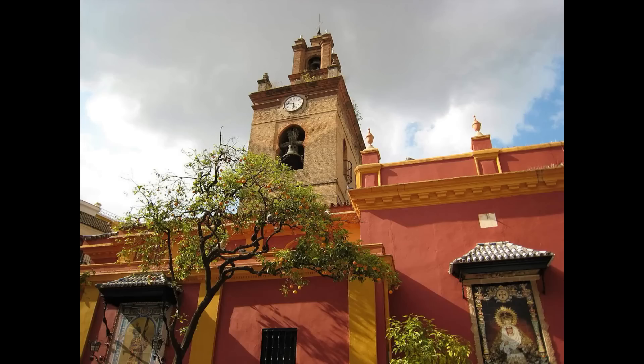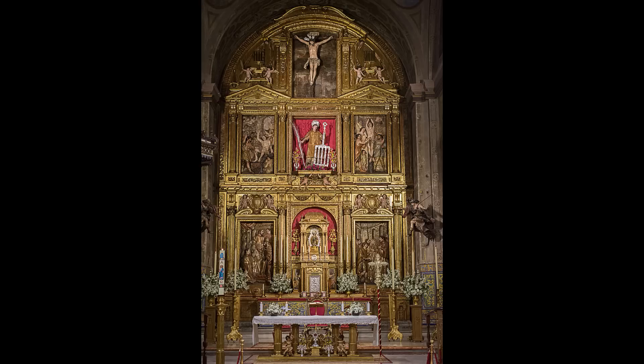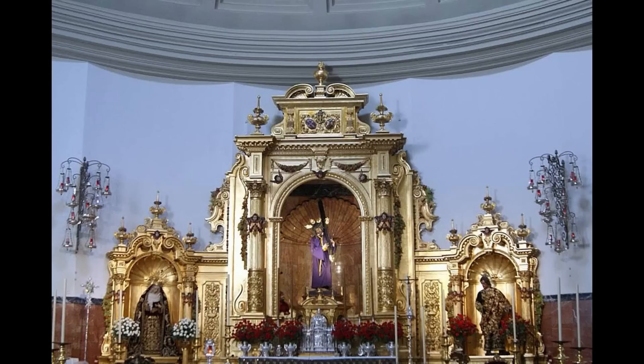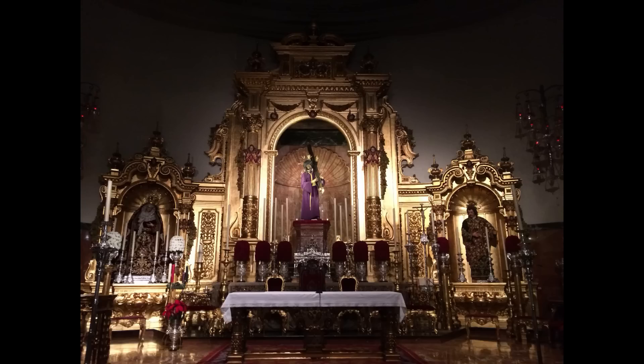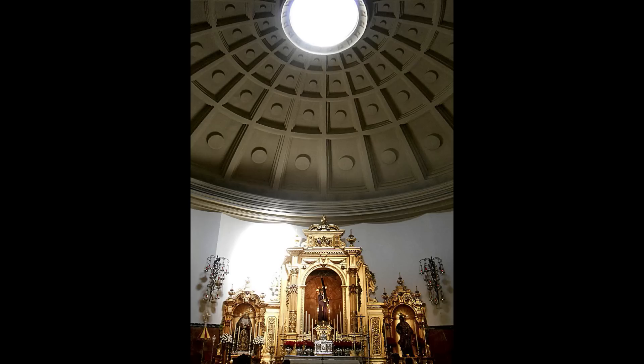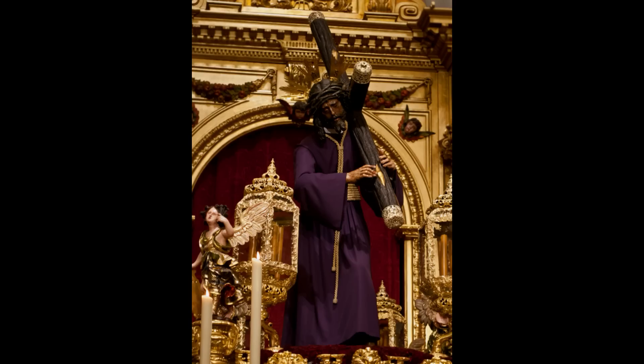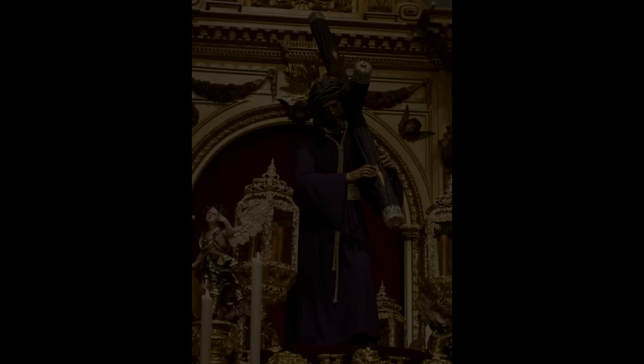El siguiente destino es la Plaza de San Lorenzo, donde la iglesia de San Lorenzo se remonta al siglo XIII. De estilo gótico mudéjar, en su interior destaca su bellísimo altar mayor, obra de Martínez Montañés, y su coro barroco del siglo XVIII. A su lado se halla la majestuosa Basílica de Jesús del Gran Poder, construida en 1965, cuyo interior se inspiró en el Panteón de Agripa de Roma. Cuenta con bonitas pinturas y el altar mayor de Guzmán Bejarano. La joya más preciada del templo es la imagen de Nuestro Padre Jesús del Gran Poder, de enorme devoción en la ciudad de Sevilla, conocido popularmente como el Señor de Sevilla.